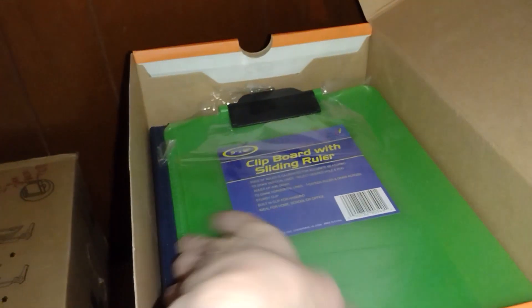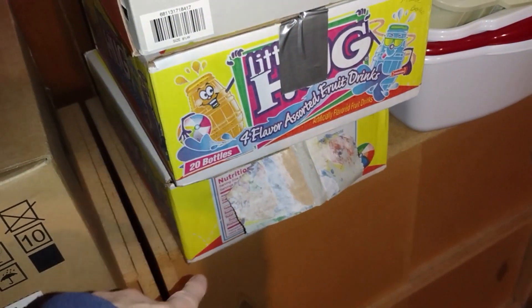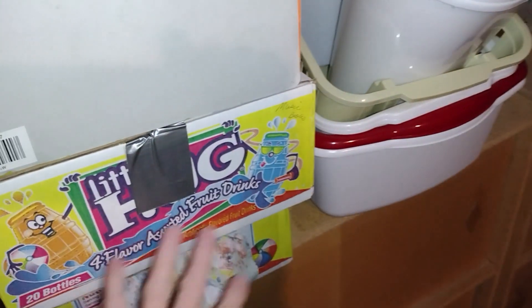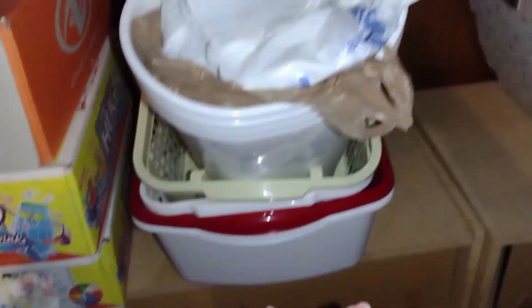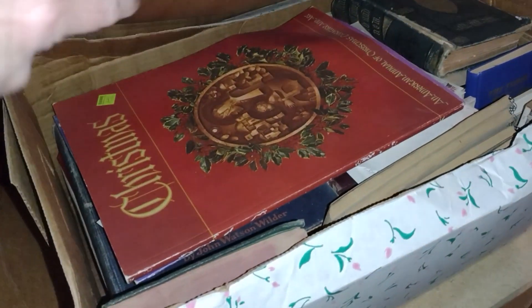This one had some books and office supply things and stuff like that, so I'll need to go through that. And then these two had some books in them — maybe music books, that's what I think those are. And then this one I found the other day is full of books, and again it might be music books.